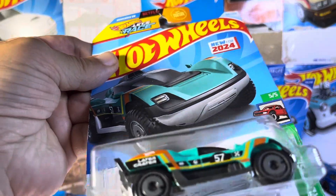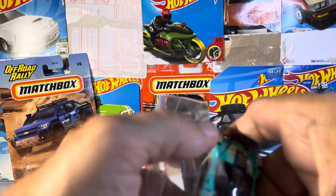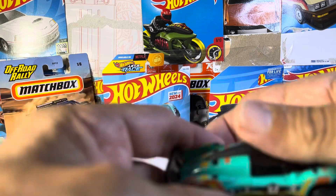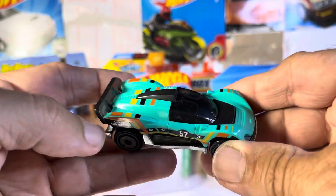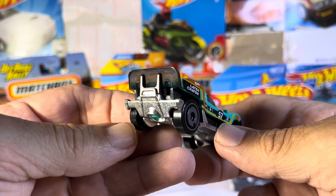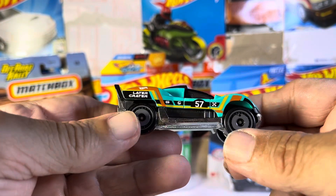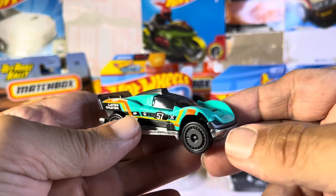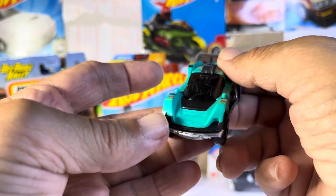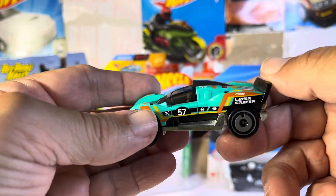Let's see what this one is — Leta Crater. Interesting. What do you guys think of this thing? Wow, that's all I can say is wow. Leta Crater. Now, they got all the things matching. I like it. It's very futuristic to me, but I don't know what to make of it.